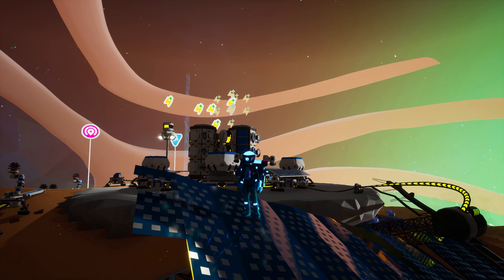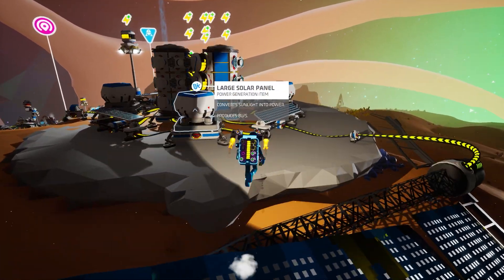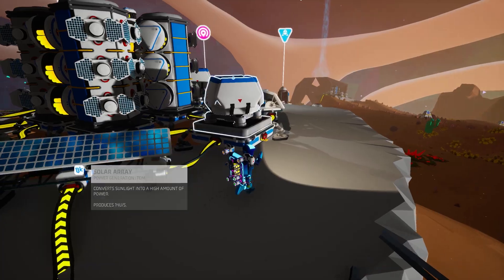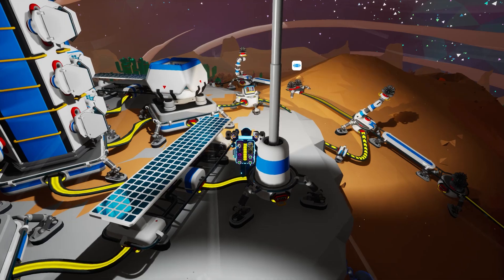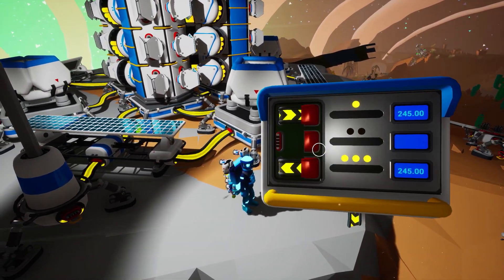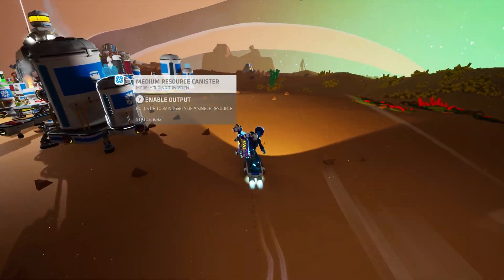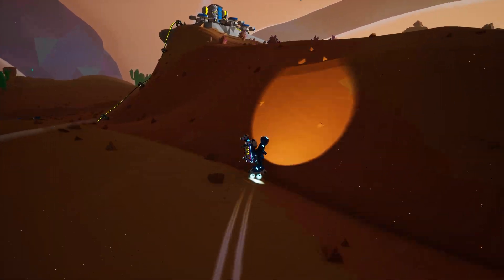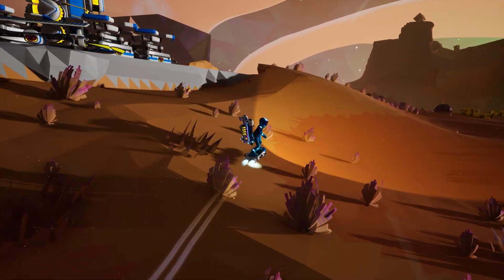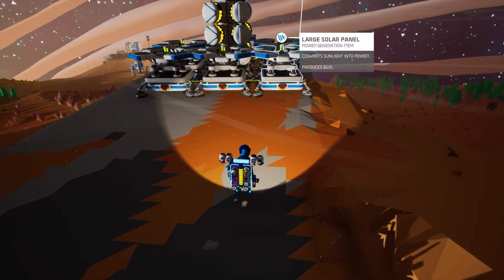I would be remiss if I didn't pause here to talk about one glaring issue with utilizing this much stuff for logistics: power. Each and every auto arm consumes one unit per second even when it is inactive. If memory serves me correctly, the auto arms alone are usually nearly 50 units per second in total. Because of this, I needed a lot of power, which meant I not only needed a lot of solar panels, but also a whole lot of batteries to ensure things kept running at night. But all of the hard work getting power production capable of supporting everything was well worth it.